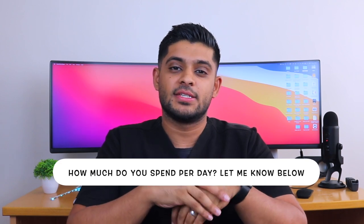How much do you spend on a day-to-day basis working as a pharmacist? Let me know in the comments section below. If you did find this video useful, like the video and subscribe, and I'll be back with more videos every week. Thank you for watching and I'll see you in the next one.